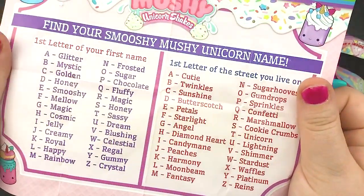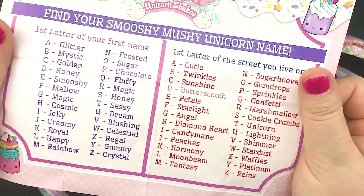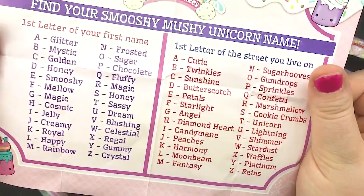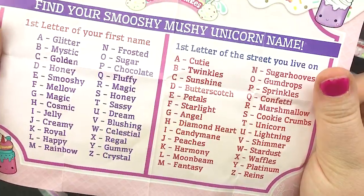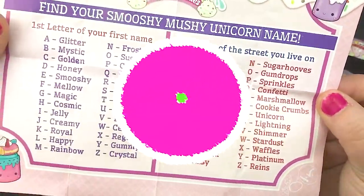We gotta find out what our smooshy-booshy unicorn name is. Mine would be Cosmic Cutie. Oh, that's cute. Mine's Chocolate Cutie, which I feel weird about. What's your unicorn name? Comment down below and let us know.